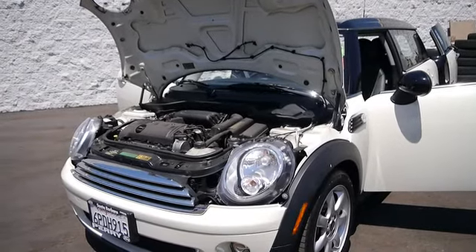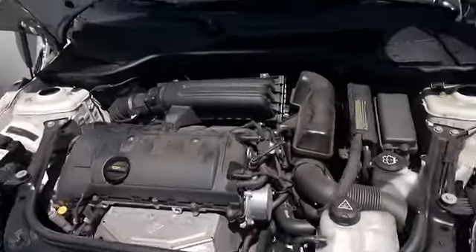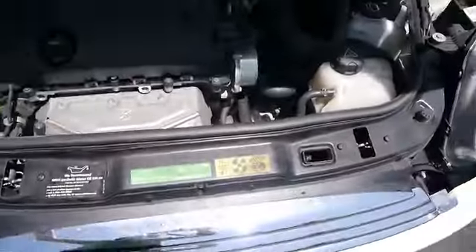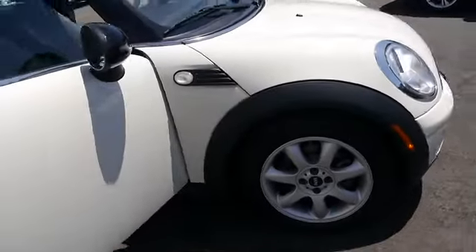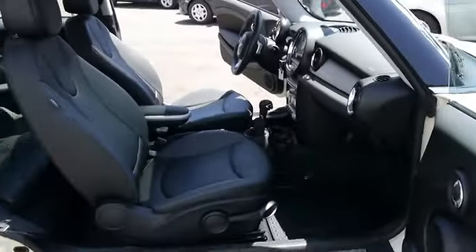The 2009 Mini Cooper Clubman. The Mini Cooper Clubman is a longer version of the regular Mini with a larger back seat and more cargo space. Fuel economy on the Clubman is excellent, ranging from 29 to 33 miles per gallon, and is priced below $20,000. This vehicle has less than 35,000 miles.